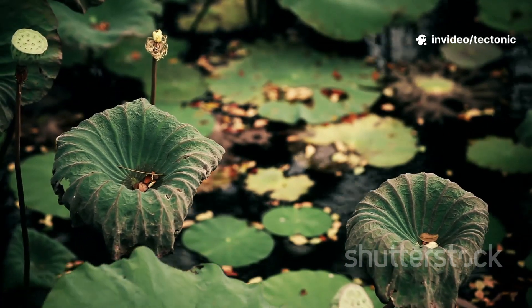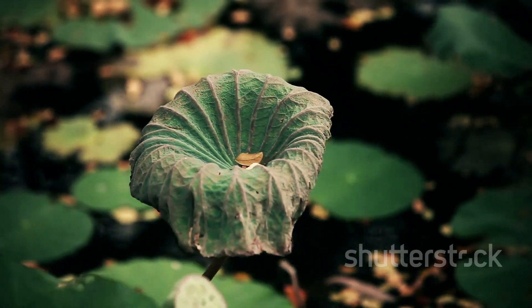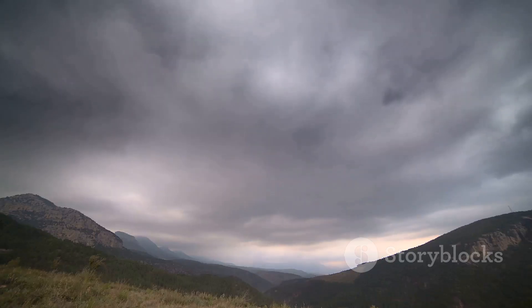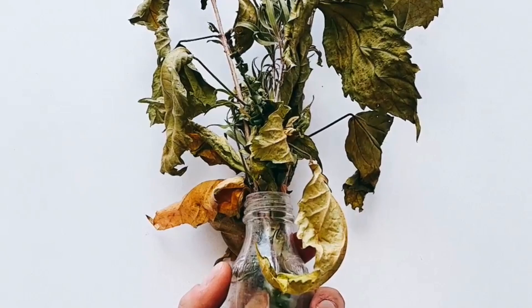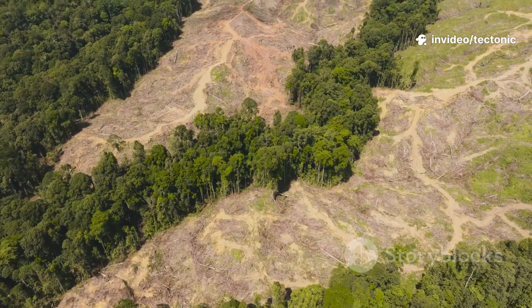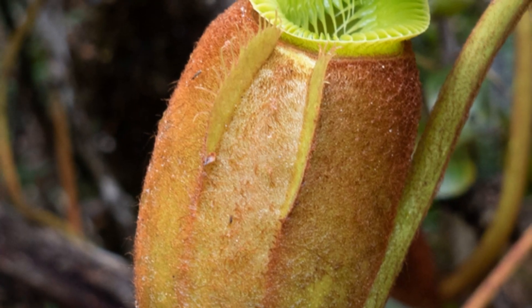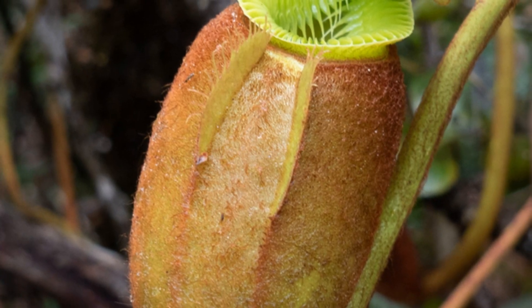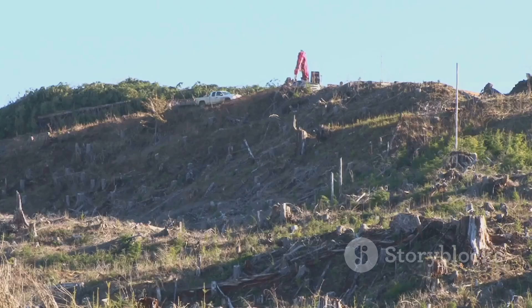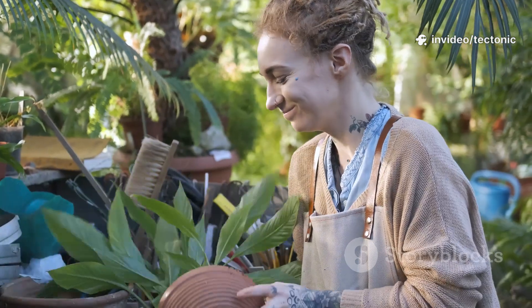But here comes the not-so-fun part. Pitcher plants are under threat, big time. Habitat destruction, climate change, and illegal collection are whittling down their numbers. Some, like Nepenthes raja, are critically endangered with only a handful left in the wild. Wetlands are being drained, forests are being cleared, and wild specimens are scooped up for collectors. Conservationists are fighting to save them — protecting habitats, growing them in botanical gardens, and spreading the word so enthusiasts buy only nursery-grown plants.